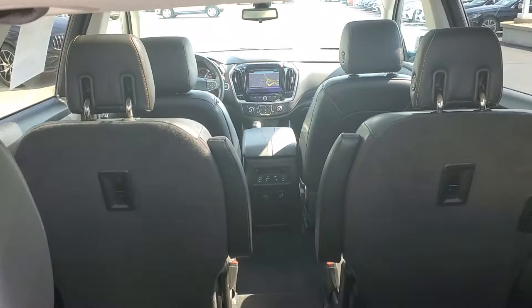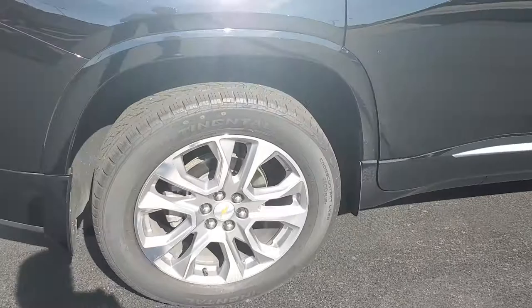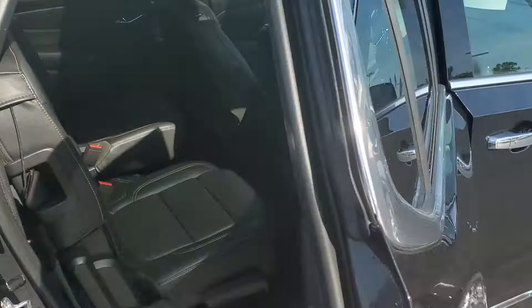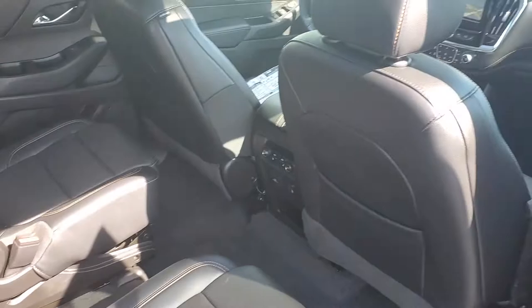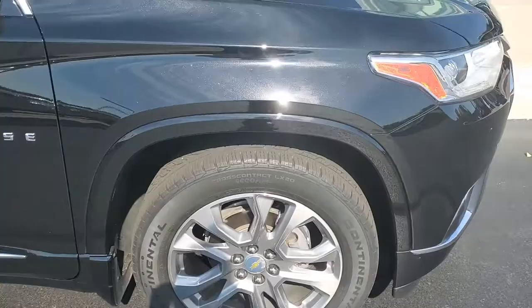Third row — does have the floor mat package. It is black interior; it can look a little different in the sun. This is a gorgeous looking vehicle.